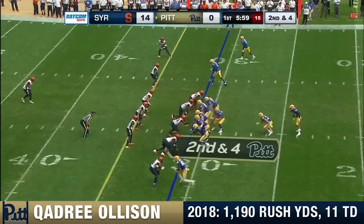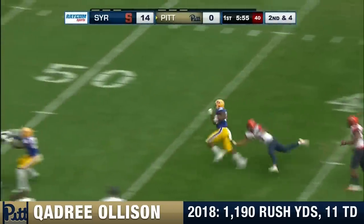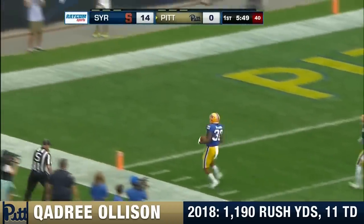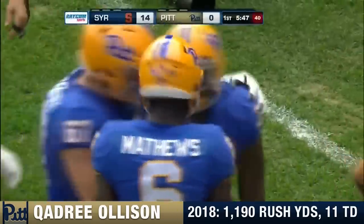Coming off that loss at number-13 Central Florida 45-14 a week ago. First down and more — Oleson to the 30, one man to get by, and Oleson slips out of the tackle and takes it to the end zone. Touchdown Pittsburgh! 69 yards — Quadri Oleson.